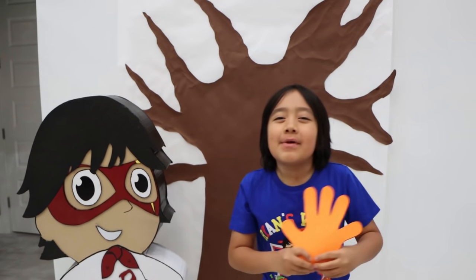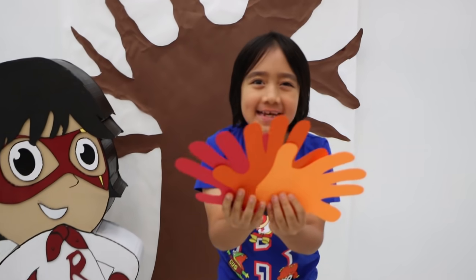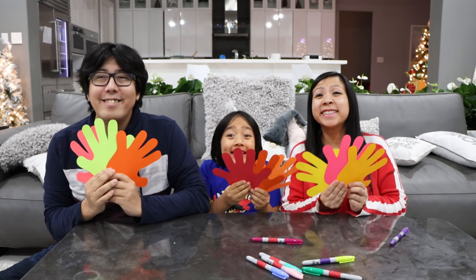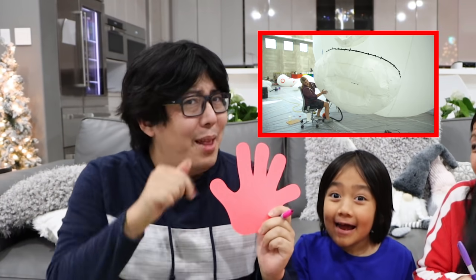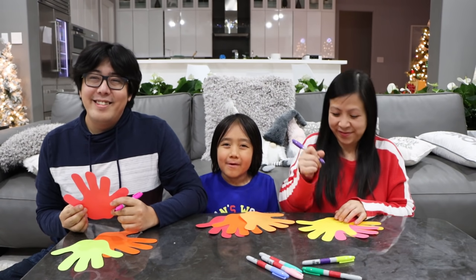In honor of Thanksgiving, we made a thankful tree! We're going to use three hand leaves and write three things that we're thankful for. There are so many things to be thankful for! It's so much fun making handmade thank you letters — and did you know the Red Titan balloon was also handmade? Roll the clip while we're writing down what we're thankful for!